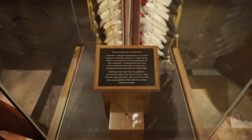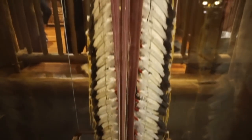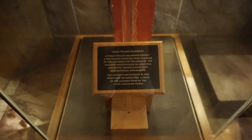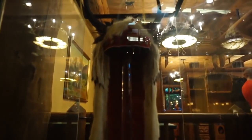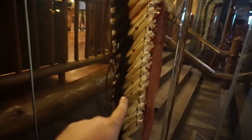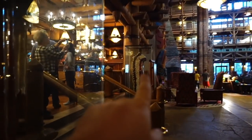This is called the Double Trailer Headdress. Look at the size of that. Now this is a single trailer headdress — I guess there's only one single feather, not like the double feather. See how there's just one huge thing of feathers, and the one on the other side is double that. Makes sense.